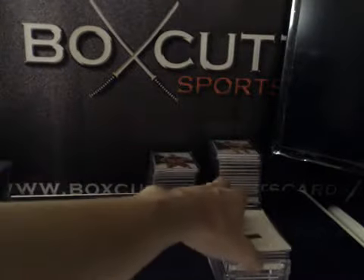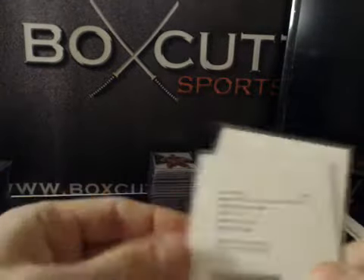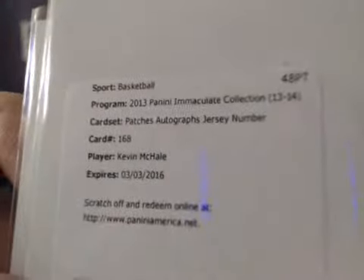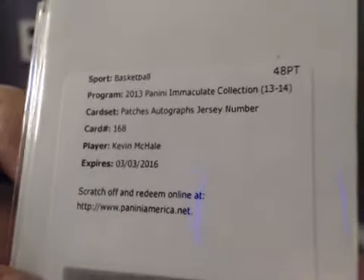A lot of redemptions in this case, but we got some big ones towards the end. Patch autographs: Kenneth Farid — Nuggets. And patch autographs, jersey number: Kevin McHale — Celtics.